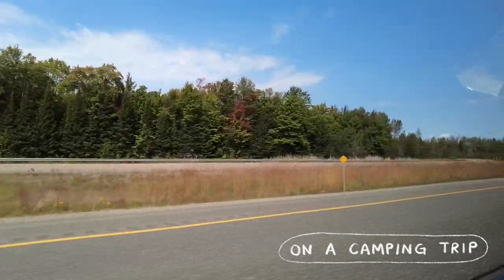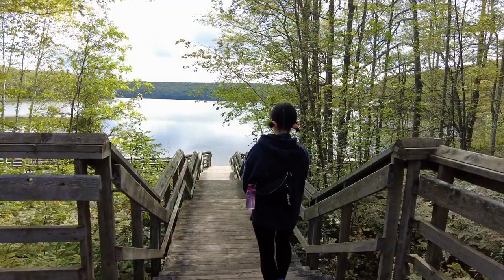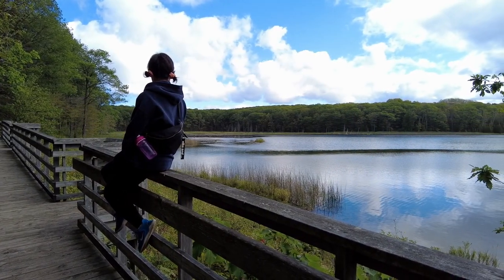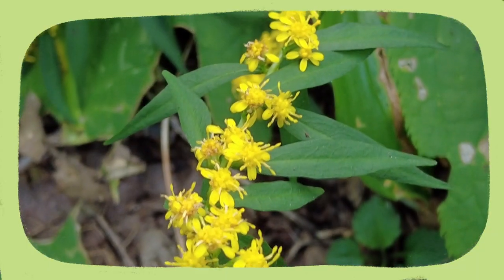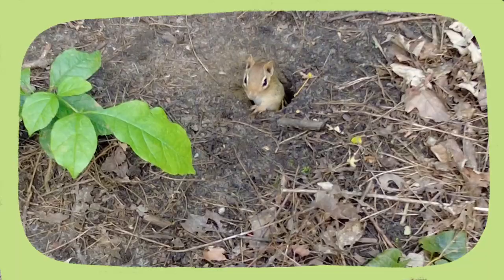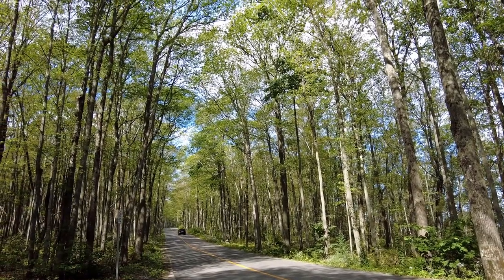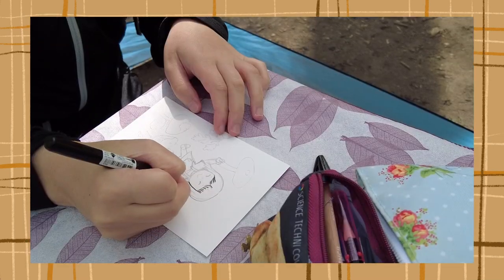A few weeks ago I went on my first camping trip of the season. There were so many interesting mushrooms I came across during our hikes — all sorts of shapes and sizes I didn't even know existed.